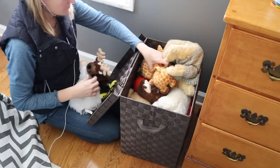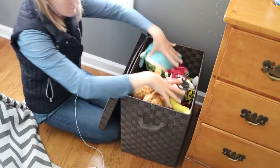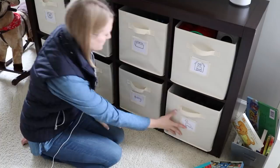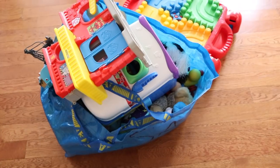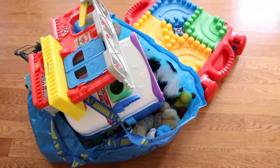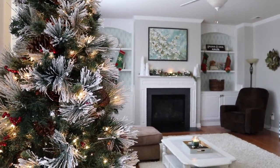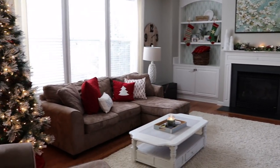The fifth thing I do is purge toys. I go through when no one is watching and take toys that my kids aren't playing with, because they tend to get so many toys during the holidays. That really opens up all of my living spaces. I can bless somebody else with them by taking them to a donation center, and then my house feels really open and inviting and ready for the holidays. That is one of my favorite tips.